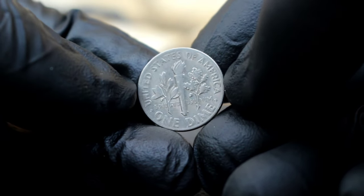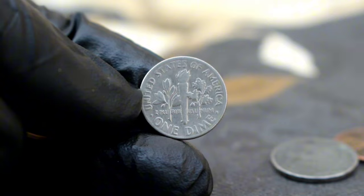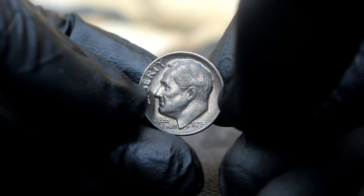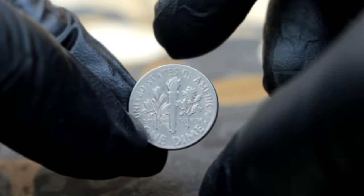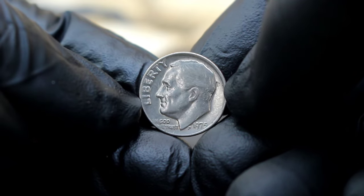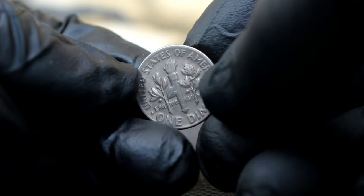In today's collector market, the U.S. Roosevelt Dime from 1975 without a mint mark in extra fine condition commands attention and respect among numismatists. Its rarity, combined with its pristine condition, elevates its value significantly. As of current date, this coin can fetch anywhere from $64,000 depending on its overall quality and demand. Whether you're a seasoned collector or just beginning your numismatic journey, the 1975 Roosevelt dime without a mint mark is a true treasure worth adding to your collection.